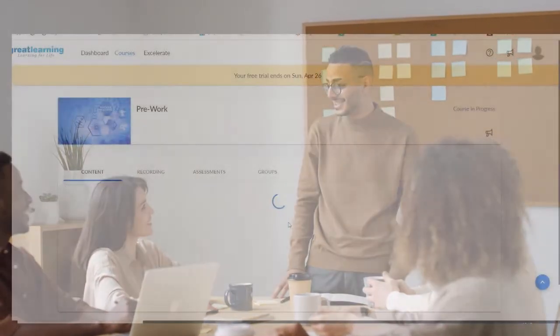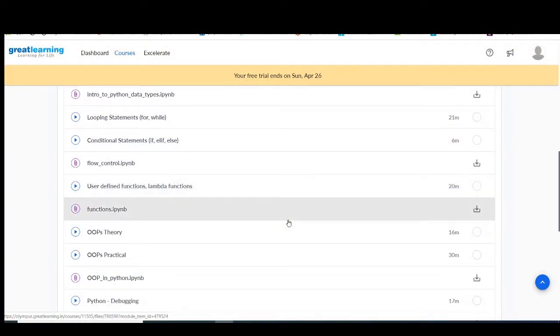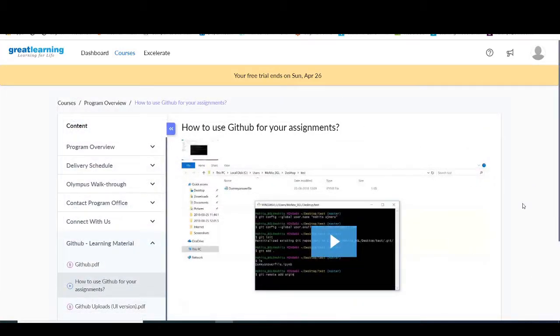There's nothing better than proving what you can do, as opposed to sending your credentials and waiting for a phone call. When you access your dashboard, you'll find an entire section dedicated to pre-work. This is where you'll get step-by-step guidance on installing packages like Python, Pandas, Anaconda, and Jupyter Notebook.